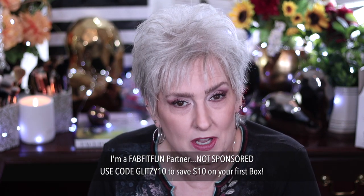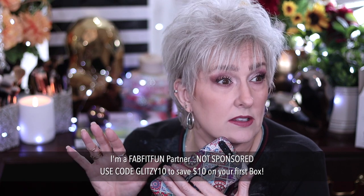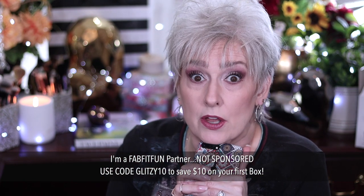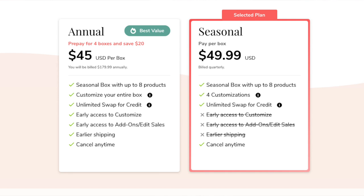I am a FabFitFun Partner. FabFitFun is a quarterly subscription box that gives you full-size items in wellness, fitness, beauty, skincare, and lifestyle. And depending on your membership, you can score up to $300 for $49.99.